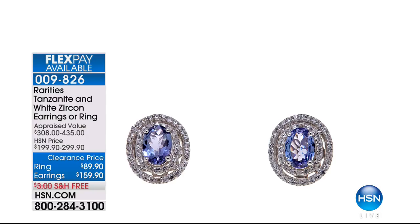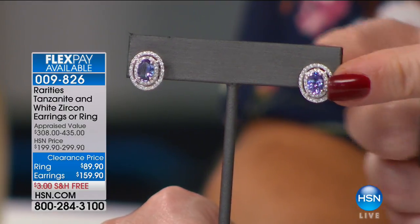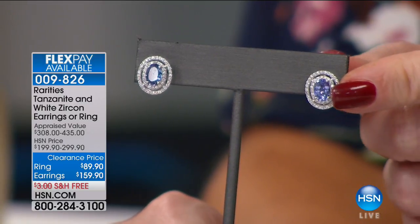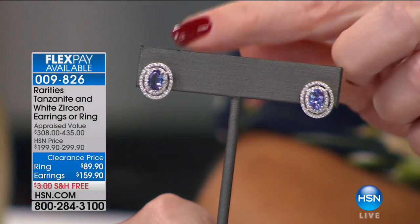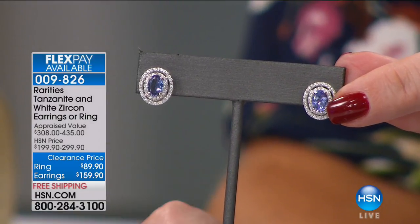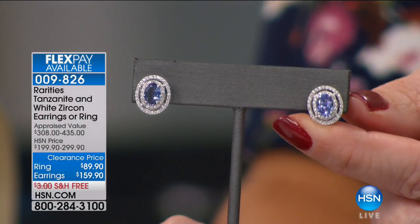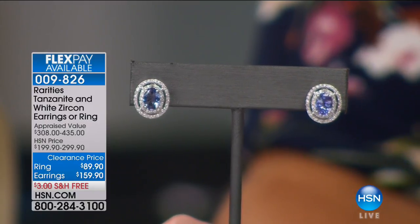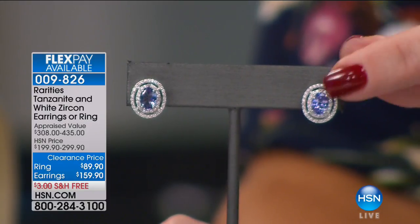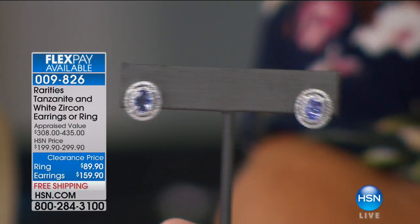These Tanzanite earrings were $299 and we're doing them for $159. For $159 you are getting seven-by-five millimeter tanzanites — about 65 points apiece, right at 60. That's over a half carat in either ear, surrounded by 60 points of white zircon. These were appraised at $435. We did it for $299, and now I have 150 people who can get big, almost 65-point stones for this incredible value of $159. The flex pay is under $40.